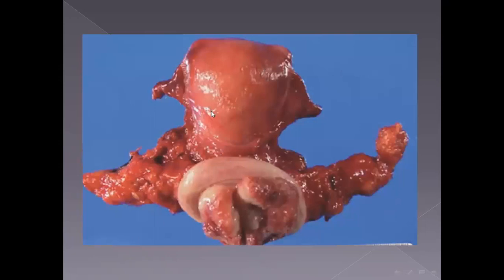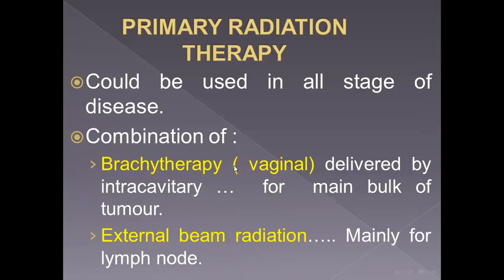We remove the cervix leaving the uterine body; the adnexa and ovaries are preserved. The parametria are removed along with the cervical lesion and part of the vagina. Radiation therapy can be used in all stages of disease, with a combination of brachytherapy delivered intracavitarily through the vagina for the main bulk of the lesion or tumor, and external beam radiation abdominally, mainly for lymph nodes — to cover and irradiate the lymph nodes, because they are away from where brachytherapy is delivered.